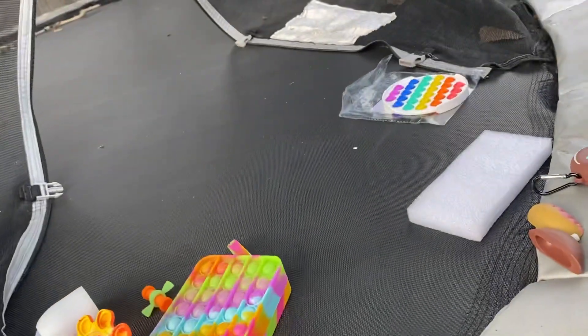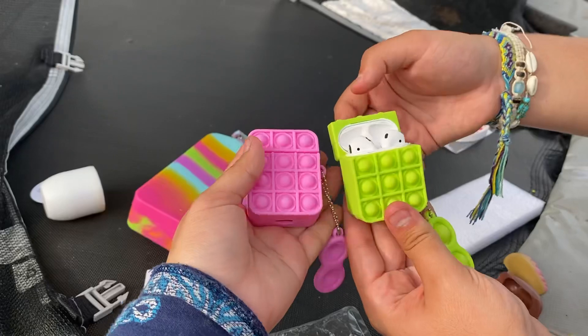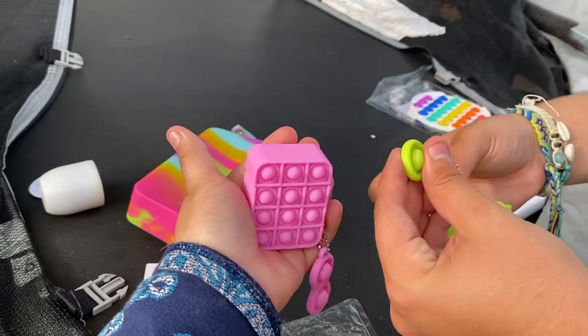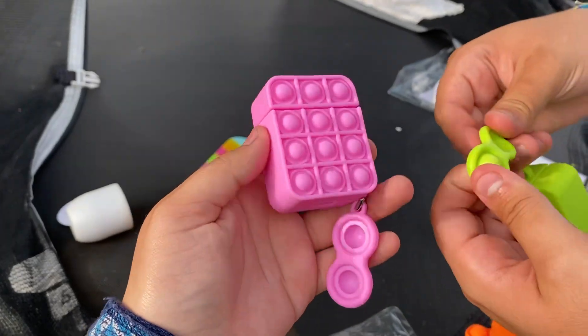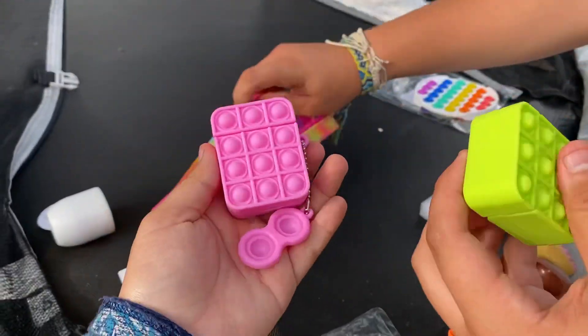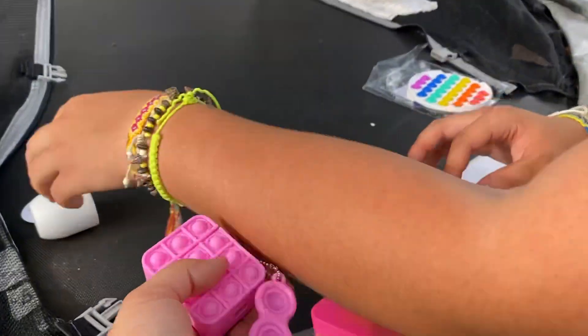Hours later we finally set them up — look how cute these are! They come with the little mini fidget on the side. I think they added the mini one because they knew you wouldn't be able to pop the case itself. This is so cute and so worth it — I definitely recommend.